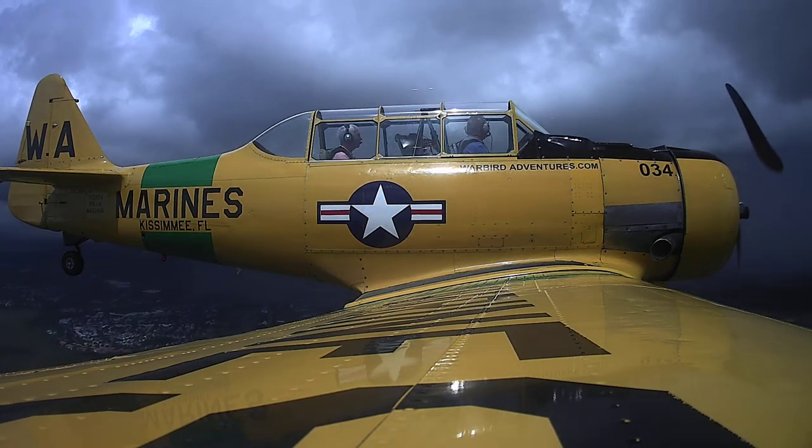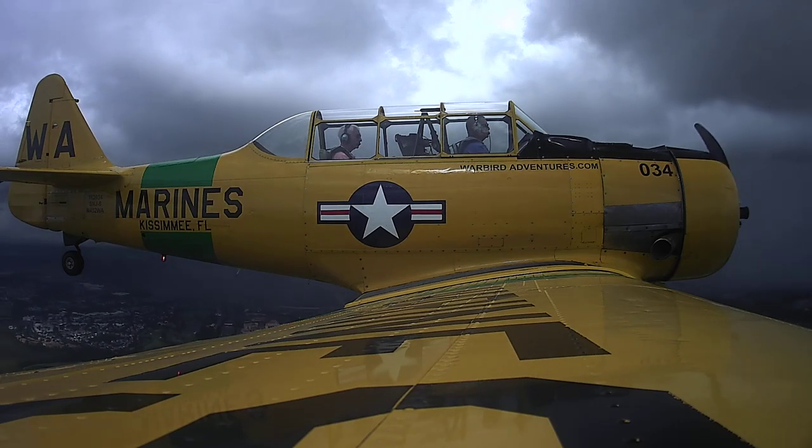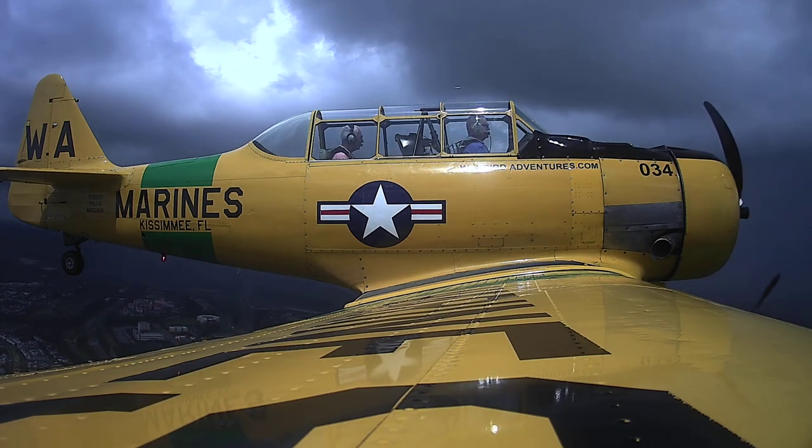Oh, this is awesome! Altitude good? Yeah, lower, above 1,500.